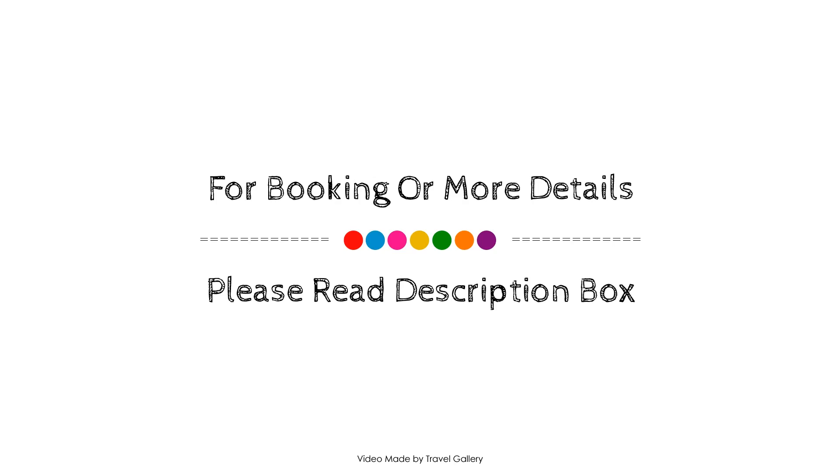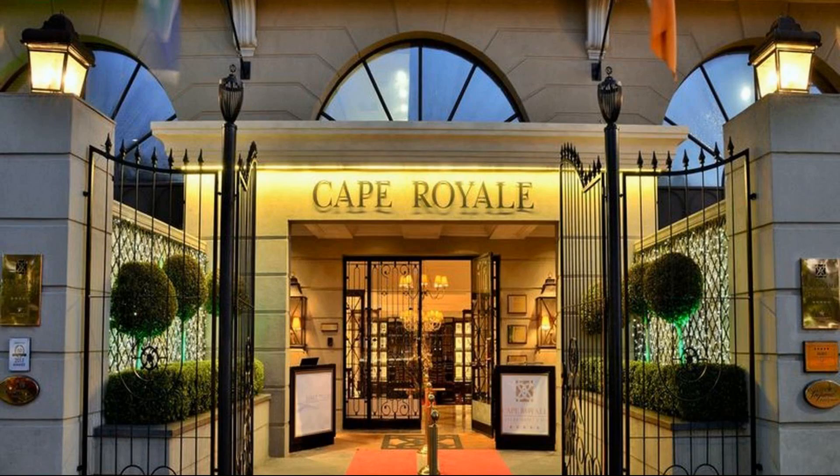If you have visited this property, you can share your experiences via comments on the link. For more details about this property, please check the link in the description box.